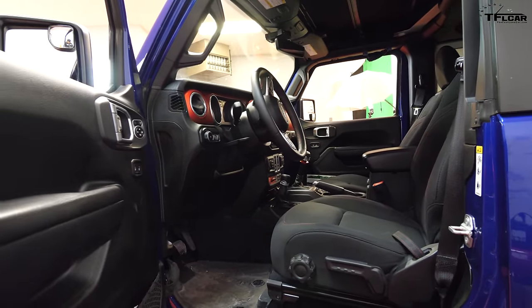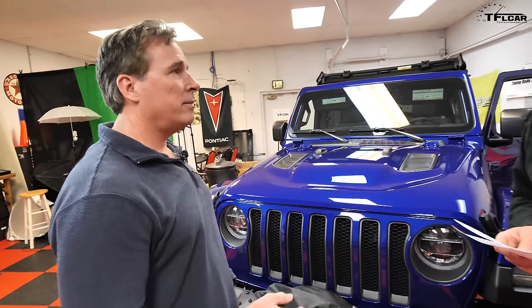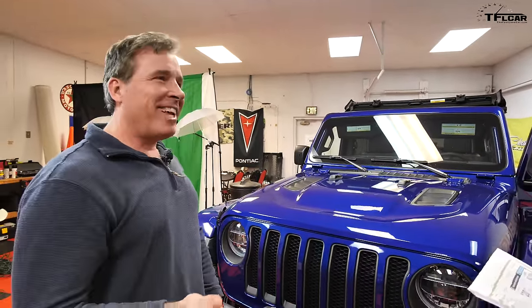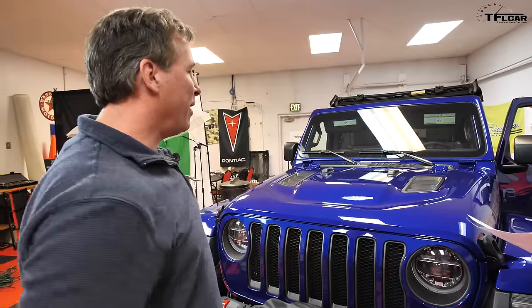It really is a unicorn: short wheelbase, two-door, manual, Pentastar, Ocean Blue. Would you buy it again? Absolutely, without hesitation. What's your favorite part? We took it to Moab - did Hell's Revenge all the way out to Top of the World in low first gear with no lockers. Coming back, some quads in front of us stopped and didn't want to go up a section. My wife and I just powered through in first gear with no lockers - that's the capability of this Jeep.